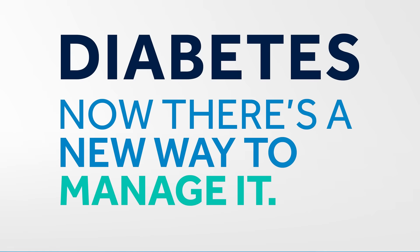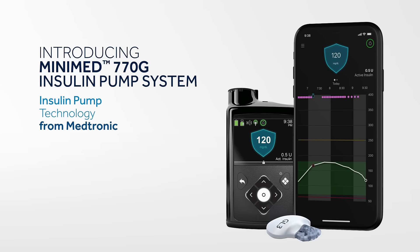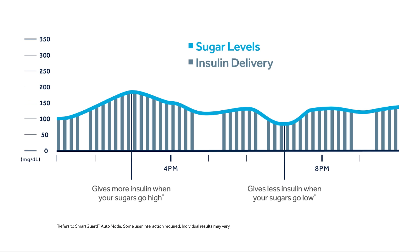Have you heard? There's a new way to manage diabetes. Introducing the Minimed 770G insulin pump system. It automatically adjusts background insulin based on readings from your continuous glucose monitor.